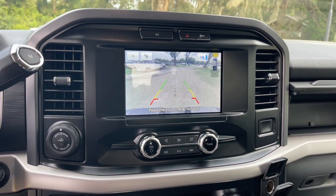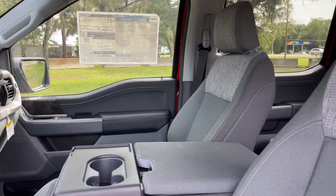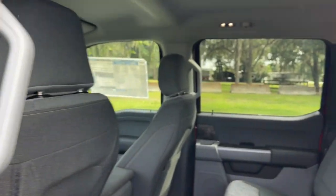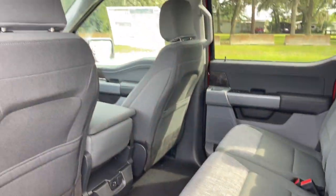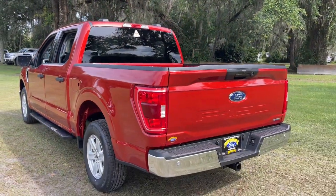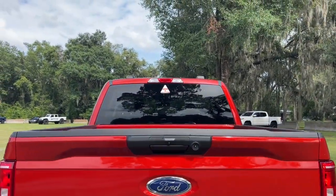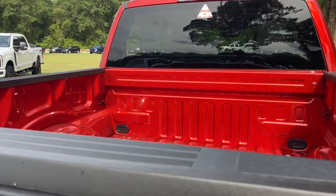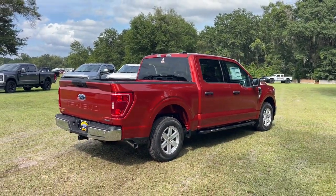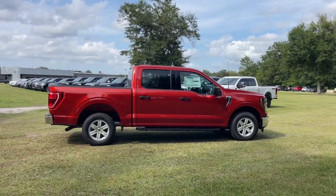Feel the satisfaction that comes from reaching a higher level of productivity in this F-150. Treat yourself to a test drive today. Our friendly staff will give you an outstanding customer experience. We'll see you next time.